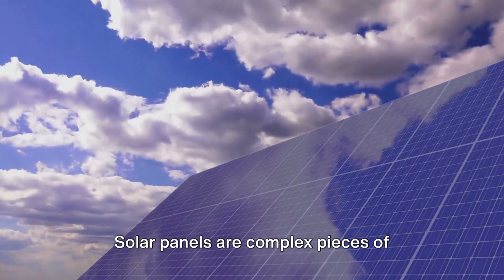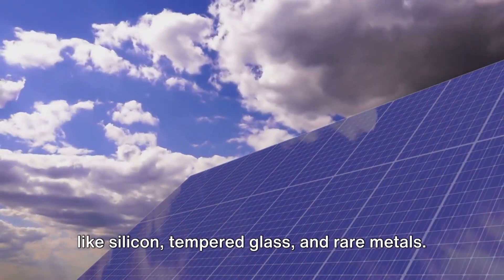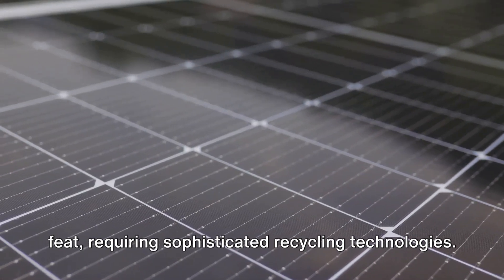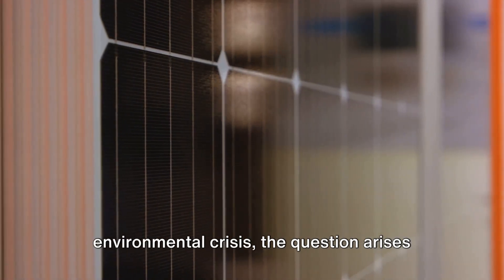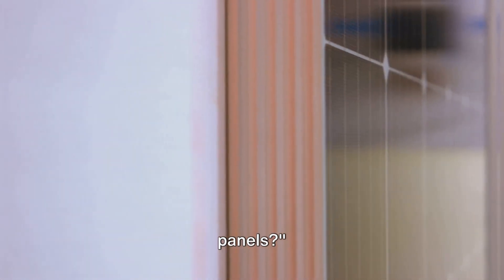Solar panels are complex pieces of technology, housing valuable materials like silicon, tempered glass, and rare metals. Recovering these materials is no small feat, requiring sophisticated recycling technologies. As we stand on the brink of a potential environmental crisis, the question arises: how can we effectively recycle solar panels?